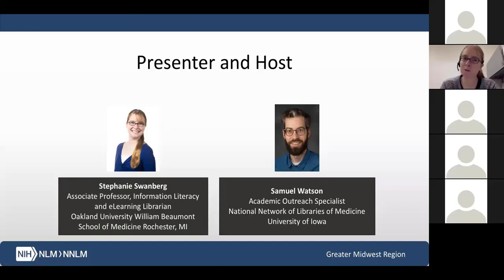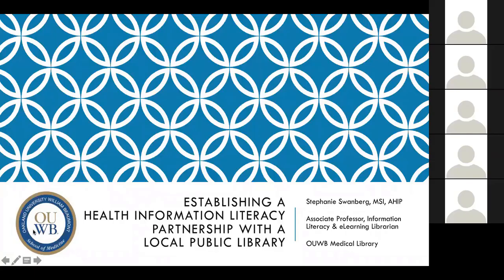Thanks so much, Sam. I'm also going to hide my video in just a second. I just wanted everyone to be able to see me and say hi and Happy New Year. Thanks to Sam and the GMR for inviting me to come and present today as part of the Kernel of Knowledge series. I'm considering this as kind of a show and tell, very informal.